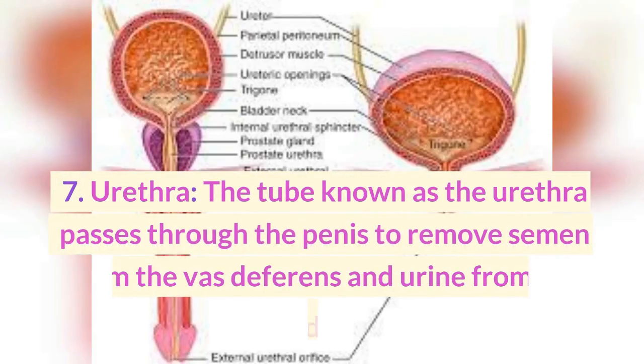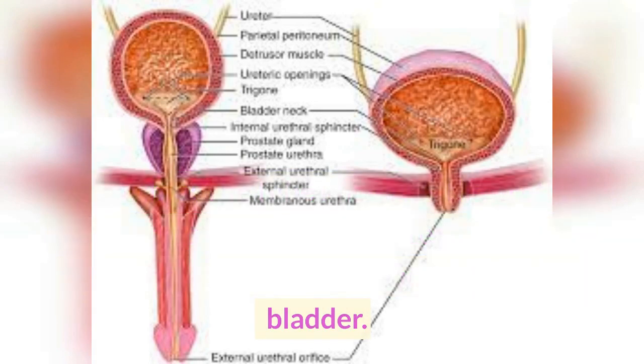7. Urethra. The tube known as the urethra passes through the penis to remove semen from the vas deferens and urine from the bladder.